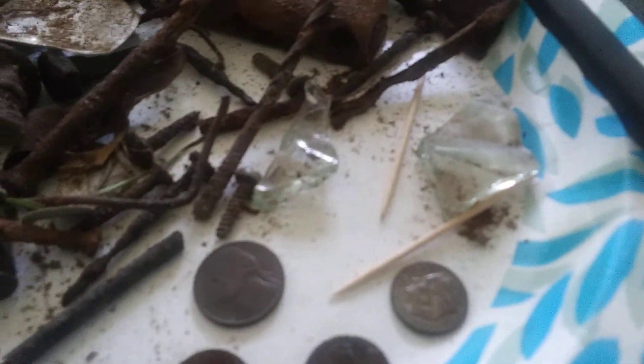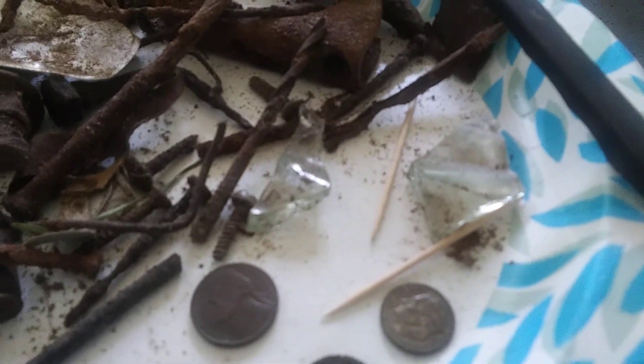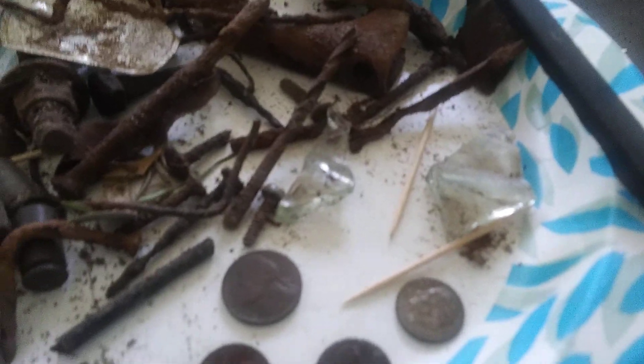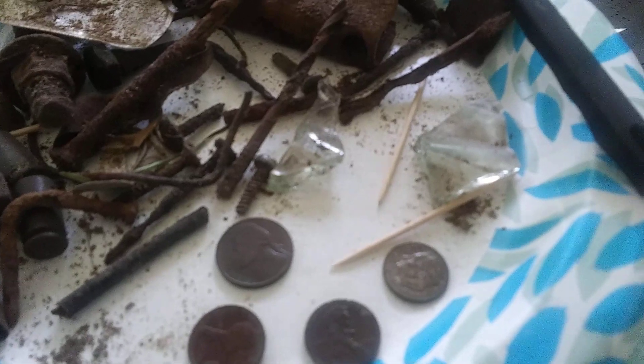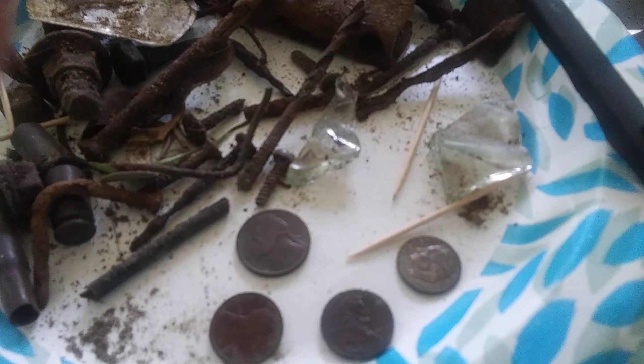I found this really thick glass out there — there was an old home site on the property and I've yet to find where it's located, but I hope I will. I enjoy watching other people's videos, so I wanted to share one with you all. Thank you.